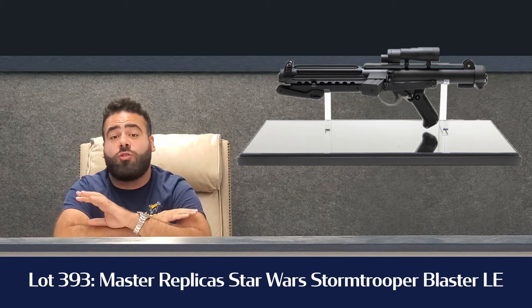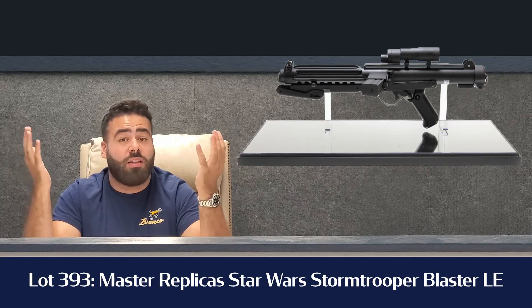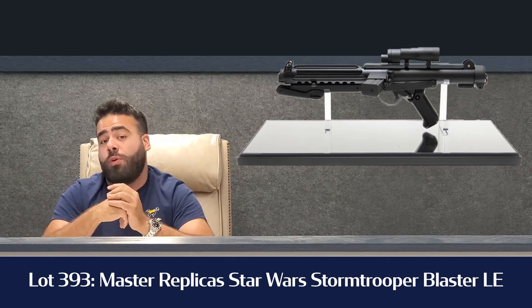It is awesome. It is a true movie replica — if you want to be a Stormtrooper, this is the gun they had, and it is awesome just to feel it. Unbelievable quality.